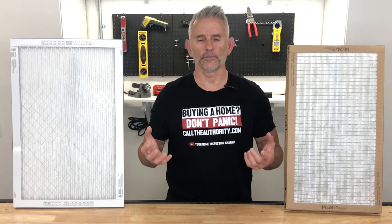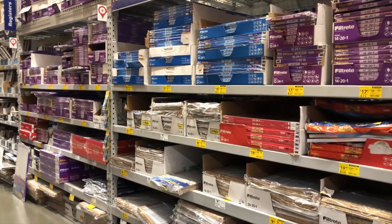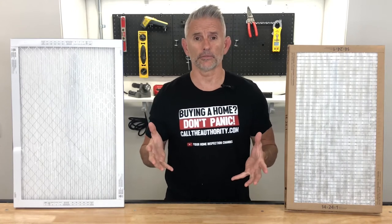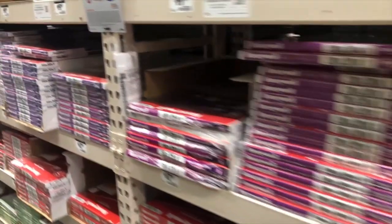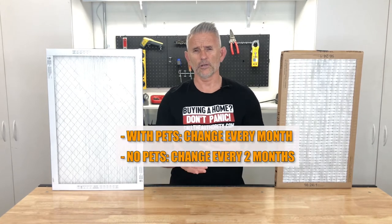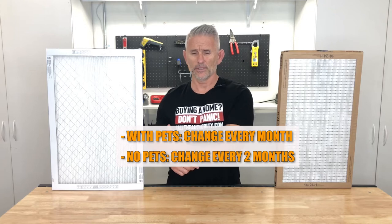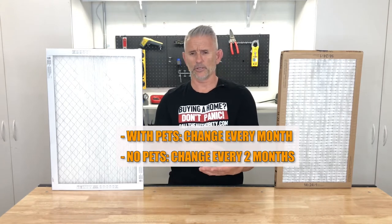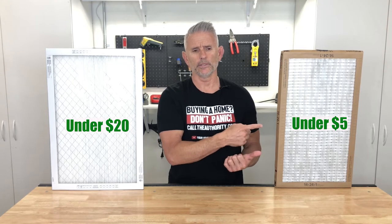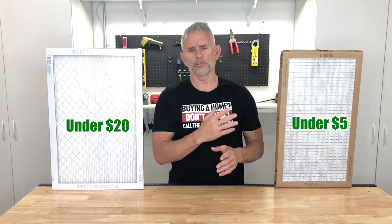So now you've got to decide what filter to buy. Have you been to Home Depot or Lowe's lately? There are so many filters on those shelves — it's ridiculous how many there are to choose from. My advice is to always get a cheaper, thinner filter and change it more often, as opposed to putting in a high-efficiency filter labeled for catching dust mites, mold spores, and all that other stuff.